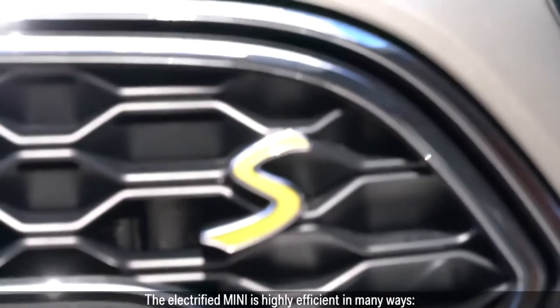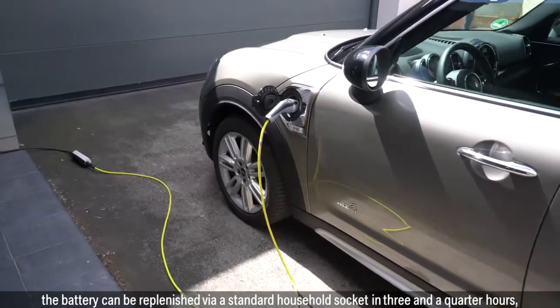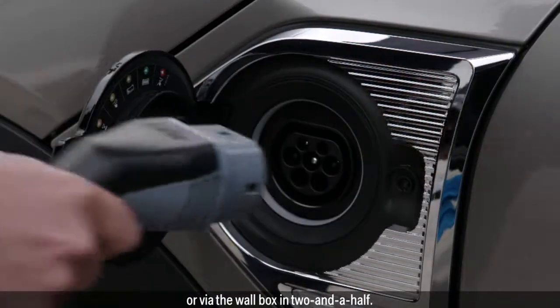The electrified MINI is highly efficient in many ways. The battery can be replenished via standard household socket in three-and-a-quarter hours, or via the wallbox in two-and-a-half.